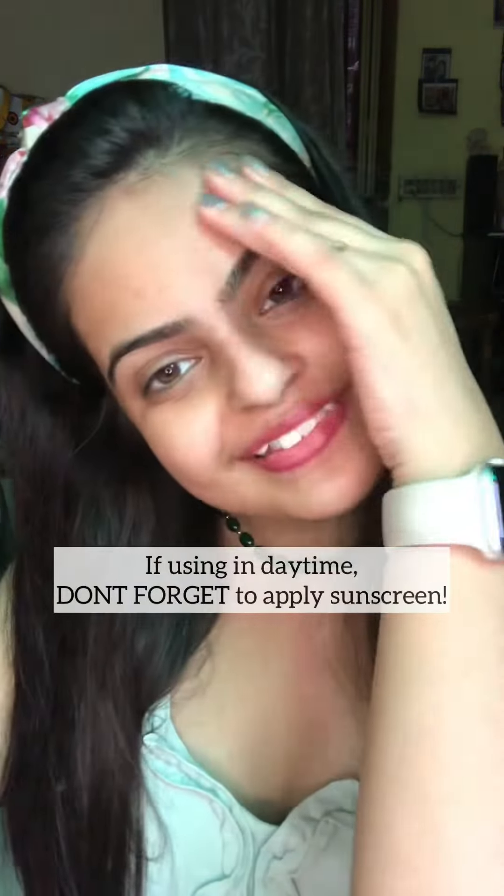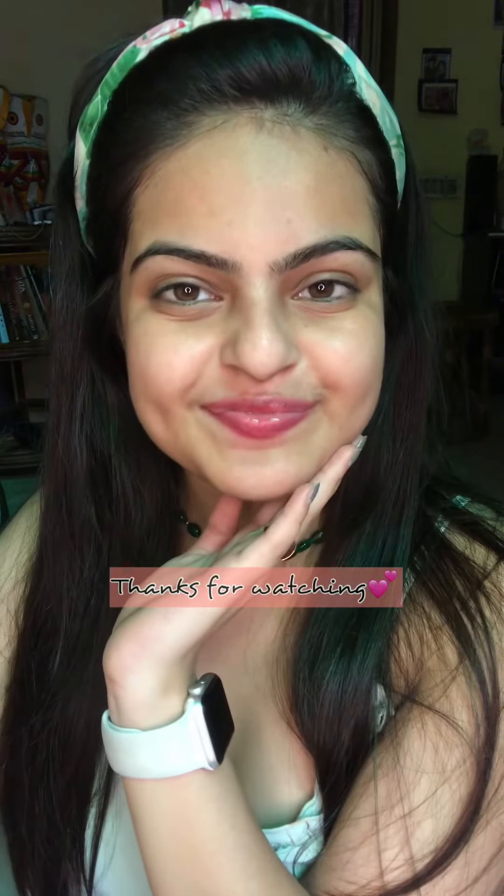And voila, I am done! If you are using salicylic acid in the daytime, do not forget to top it off with sunscreen — it's very important. Thanks for watching!